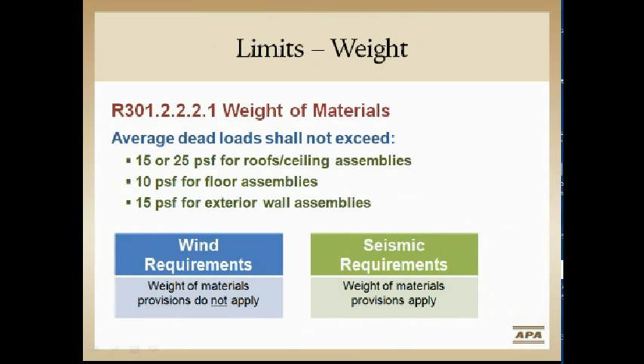Weights become important in seismic — remember that lump of mass sitting on the foundation. As opposed to wind, where extra weight like brick can sometimes be helpful, in seismic we have boundaries and parameters to deal with, and those are listed here. We'll get into the detail of those later on.